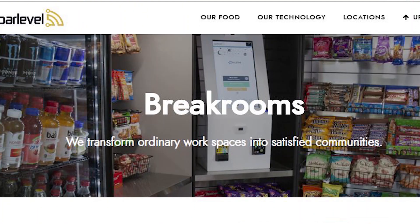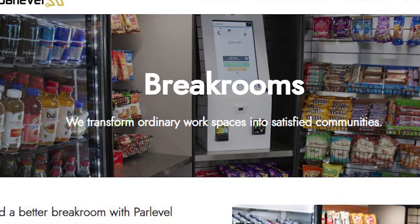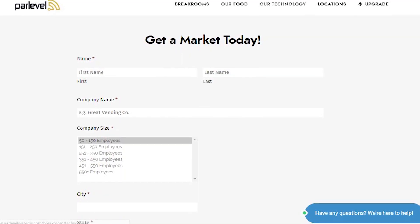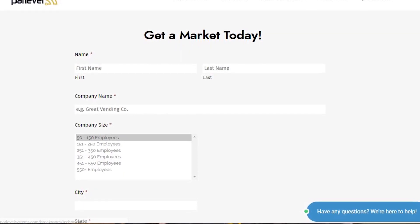Here are three easy steps to upgrade your break room setup. One, request information. Navigate to parlevelsystems.com/breakroom to see all the break room services we can provide for your workplace. From here, you can request an upgrade. Simply enter a few details about your company and we'll reach out to you with the next steps.